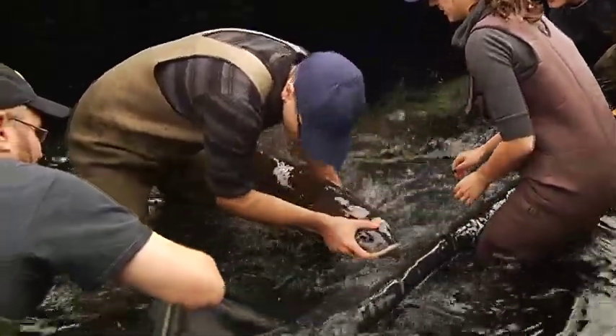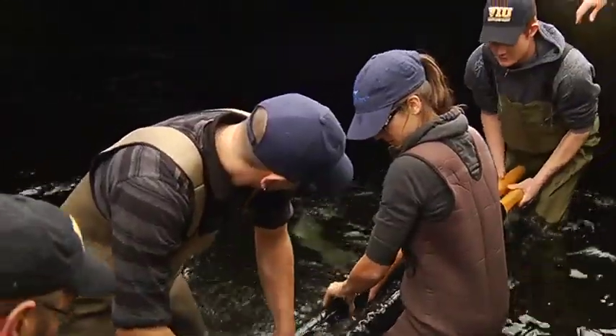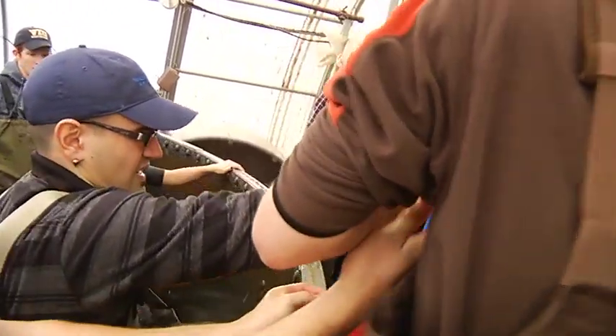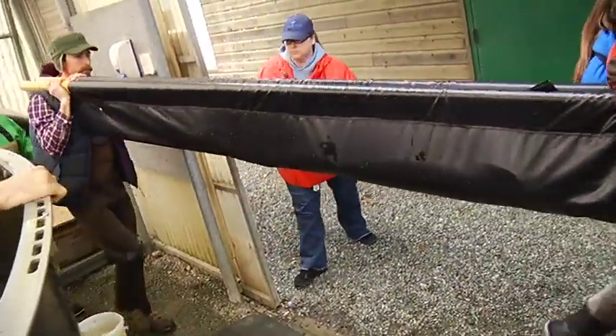It was moving day for three Pacific white sturgeon. Aquaculture technicians and students were transporting the fish from their old holding tank in a greenhouse that has been their home since the 80s, into their new tank inside the recently completed International Centre for Sturgeon Studies at the Nanaimo campus.